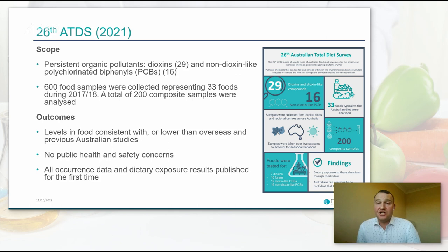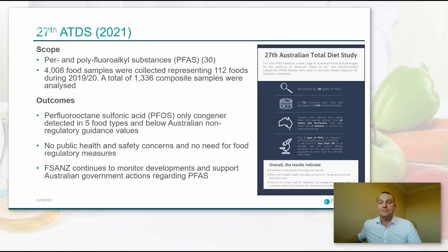We also identified some temporary or transient exceedances for two- to five-year-olds for methylmercury, while pregnant women's exposure was below the health-based guidance value. Our 26th Australian Total Diet Study looked at persistent organic pollutants, including dioxins and 16 non-dioxin-like PCBs — the first time we looked at these in great detail. This was a good news story: the levels were consistent with overseas levels and generally lower than previous Australian studies, and there were no public health and safety concerns. This is an area we may come back to in the future, noting the catastrophic bushfire season in Australia in 2020.